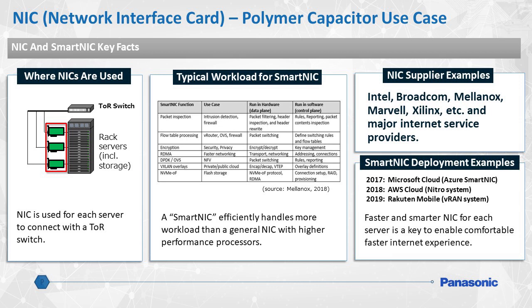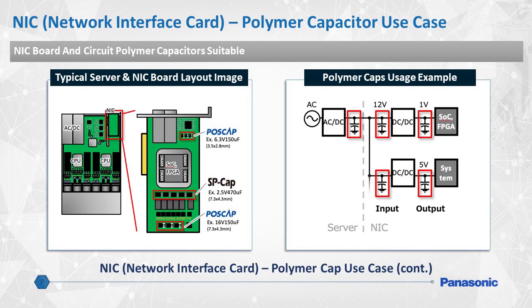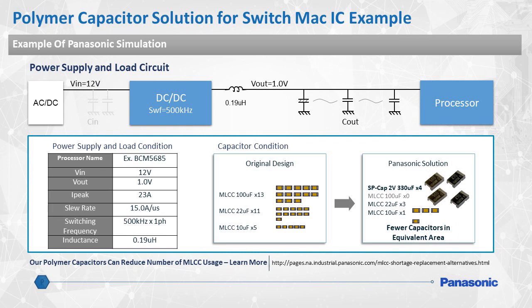Another application for Panasonic polymer capacitors is with NICs, or network interface cards. They're used primarily to connect rack-mounted servers to a TOR switch. A smart NIC has the ability to handle various tasks such as intrusion detection, encryption for privacy, and even houses flash storage. This is a typical board layout of an NIC. As these devices usually require a low profile on the board, SPCAP and POSCAP capacitors are most suitable. Panasonic's wide variety of polymer capacitors can achieve several design goals such as ultra-low ESR or high current capability. Due to the global MLCC shortage, Panasonic polymer capacitors can easily be used as alternative solutions, providing better performance with fewer individual components, saving on board space and total design cost.